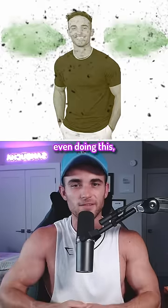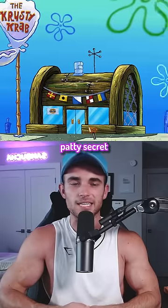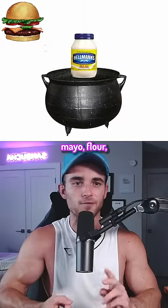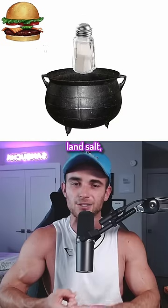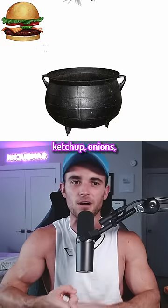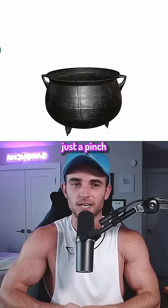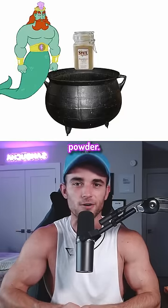And lastly, and I feel dirty even doing this, but the Krabby Patty secret formula is lettuce, cheese, tomatoes, tartar sauce, mayo, flour, turmeric, sea salt, land salt, barnacle shavings, the patty, mustard, ketchup, onions, the two buns, and the secret formula — which is just a pinch of King Neptune's Poseidon powder. Thank you very much.